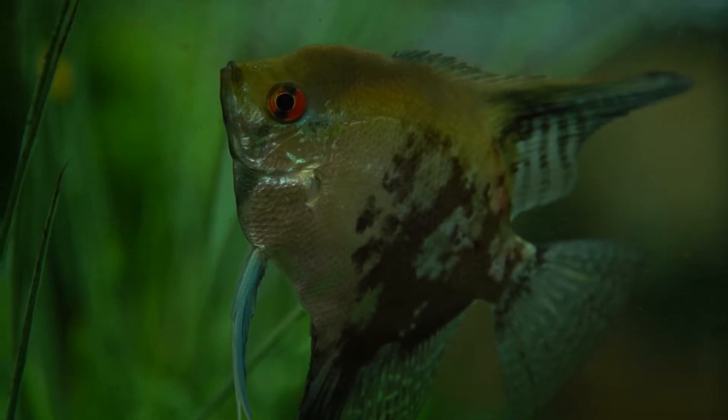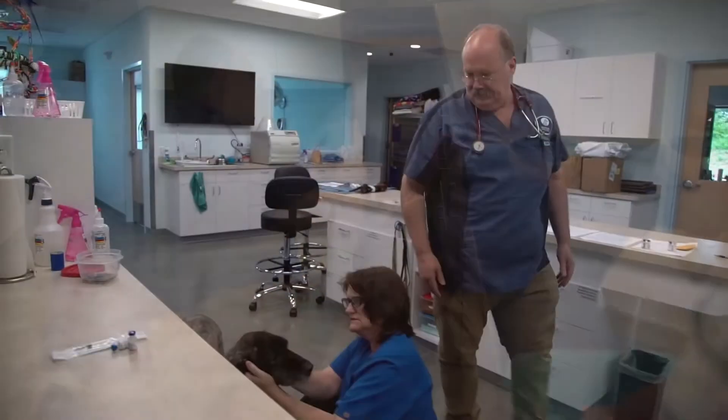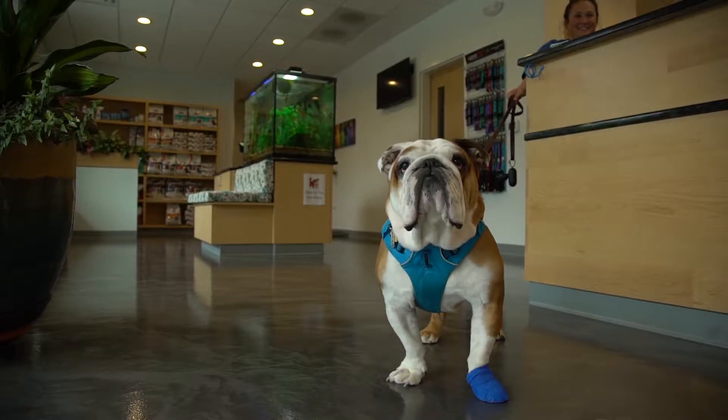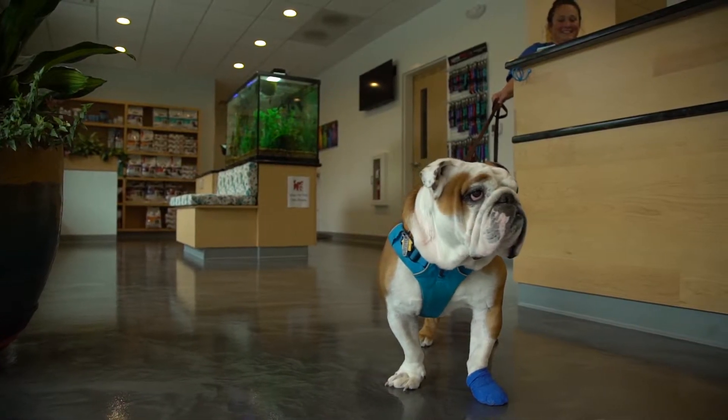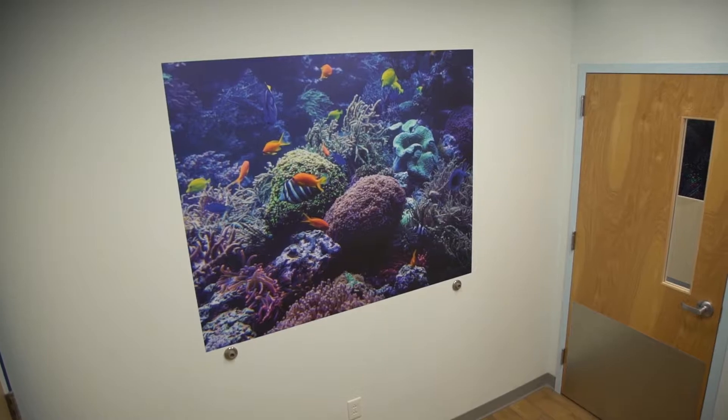A lot of vet practices, when you walk into them, you can kind of tell it was a second thought — they fit the vet practice into the space. We built this space for a vet practice and were very careful about how it was laid out so that we could reduce the stress for animals and the owners that come in, and that it would be visually aesthetic and very functional.